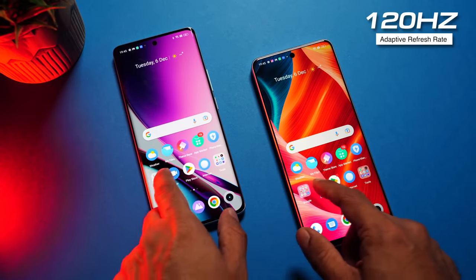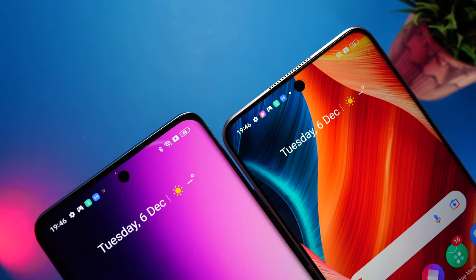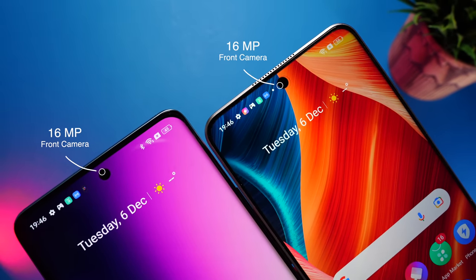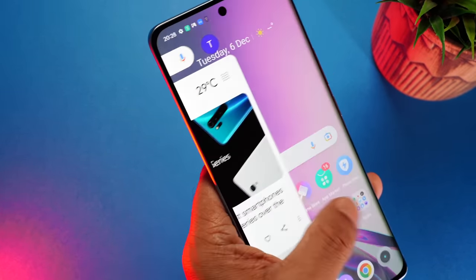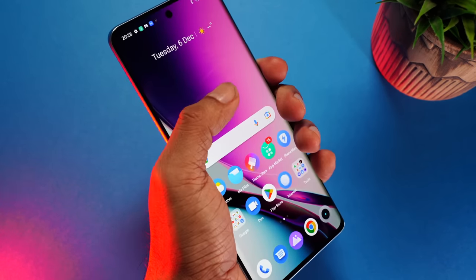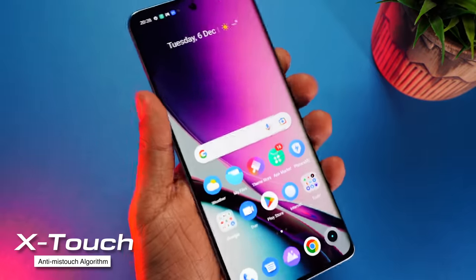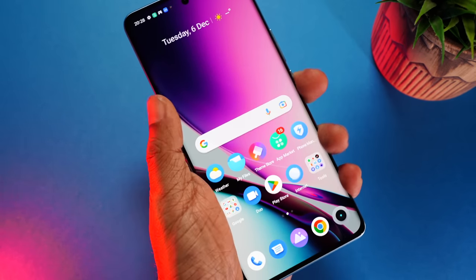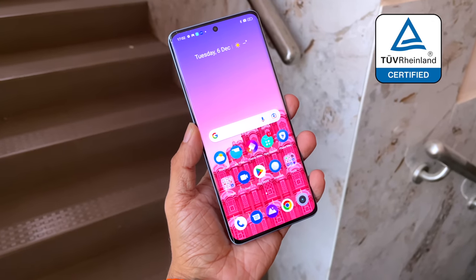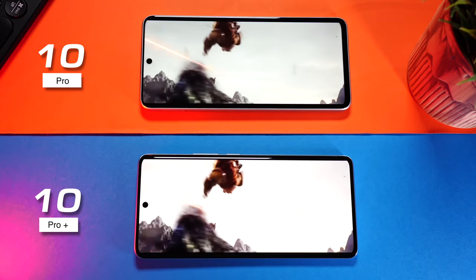Both support 120Hz adaptive refresh rate, which adjusts depending on the content you're watching and helps extend battery life. Both house the same 16-megapixel selfie camera in the center, which blends in really well with a dark wallpaper. The curved display gives a great feel of content sliding — very real and seamless — and makes the phone feel more compact. The biggest con is accidental touches, but Realme's X-Touch anti-mistouch algorithm increases the anti-mistouch area by 20% on the edges, which really helps. It's also the world's first OLED display to receive Rhineland flicker-free certification with hardware-level low blue light that protects your eyes without any yellowing effect.